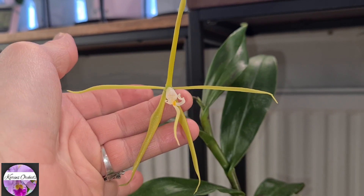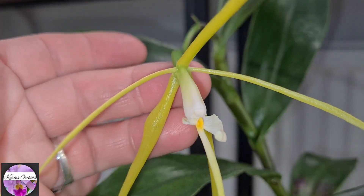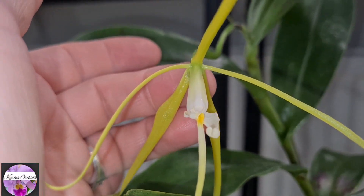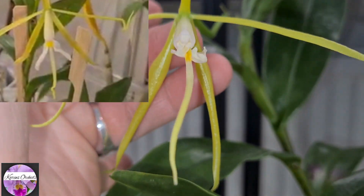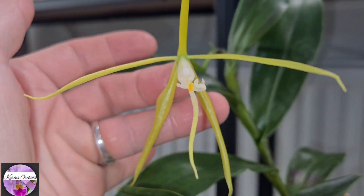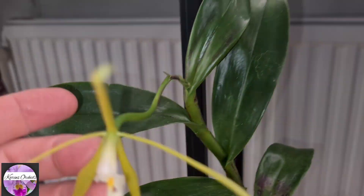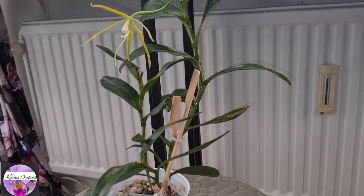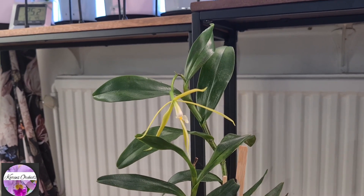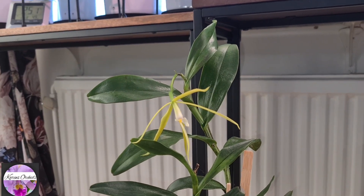The Epidendrum nocturnum opened up tonight or last night maybe. But what about its lip? It looks a bit strange - I don't remember what it was supposed to look like, but it looks like it's been split or not properly formed - a bit deformed. Anyway, it's a bloom, and this huge cane must be - it's the best cane this one ever made. Really short-lived blooms, but I think it's worth it, especially when the scent comes out throughout the nighttime period. That's a great one to experience.